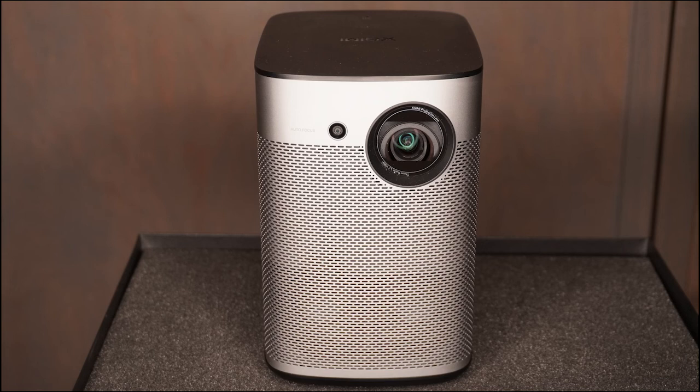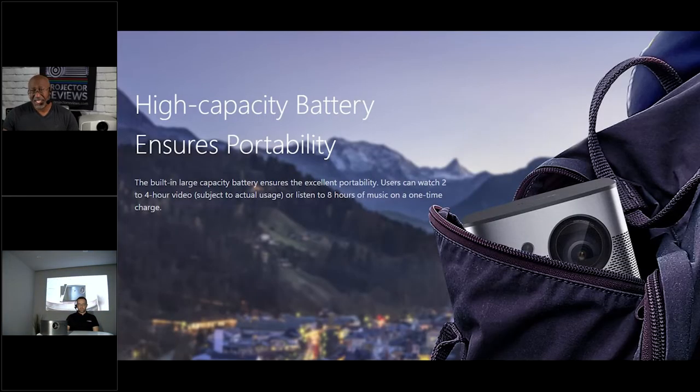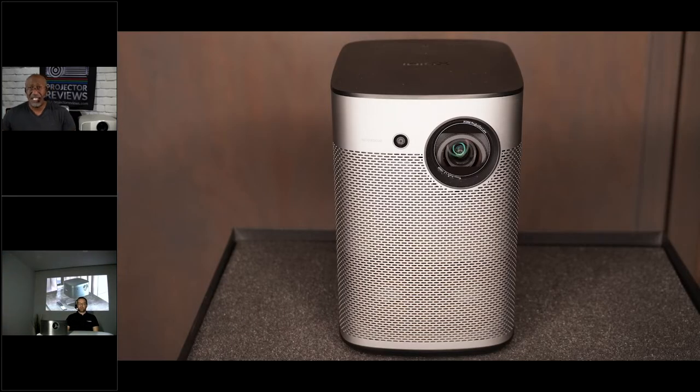XGIMI reached out to me about reviewing a couple of their models. The one we're currently reviewing is the XGIMI Halo, which has a lot of really cool features. It is one of the brightest portable smart projectors — super bright, bright enough to utilize on a larger screen, and it's battery powered. The flexibility there is really good, and they just said that the projector doesn't have to look like a normal projector.